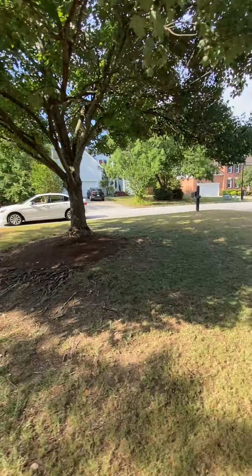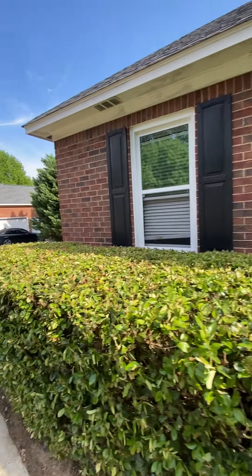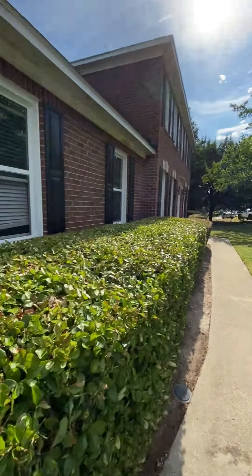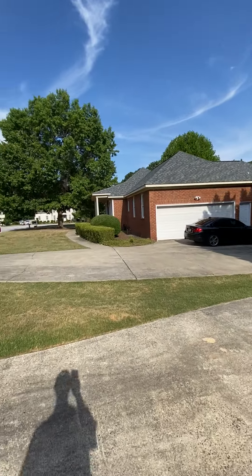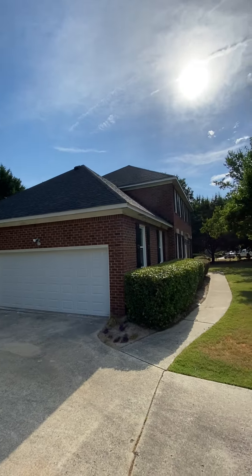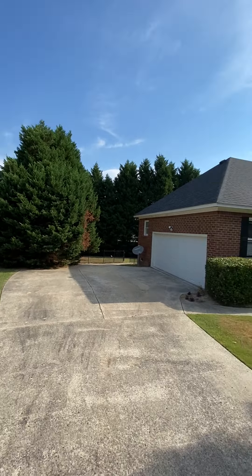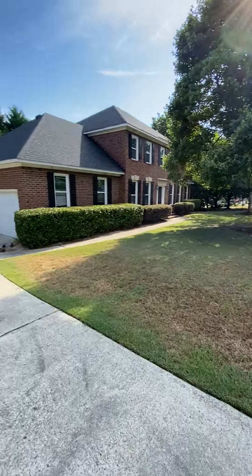I just came out the front door, walking down the sidewalk here into the garage. You got some bushes to keep maintained. Simple front yard, keep this yard cut and trim — really easy, not a lot to it.